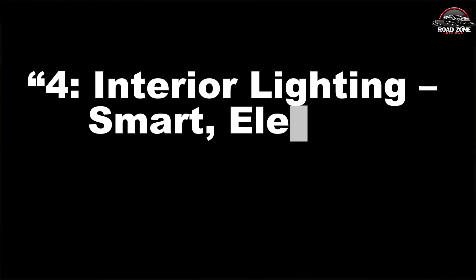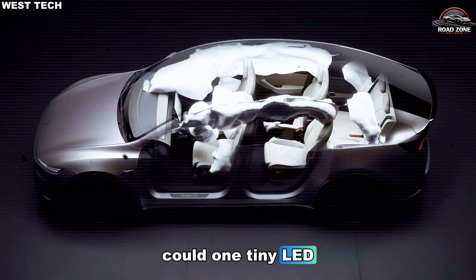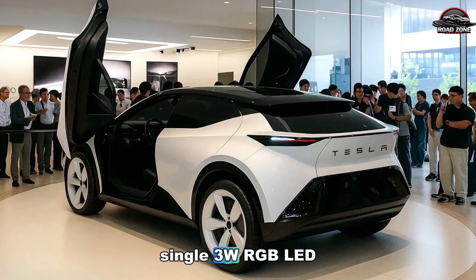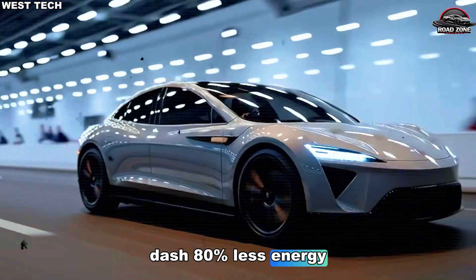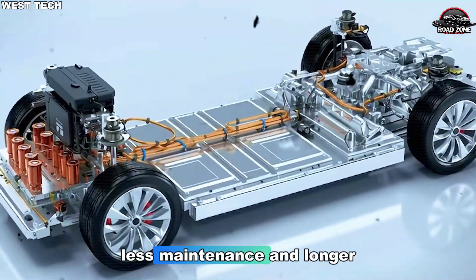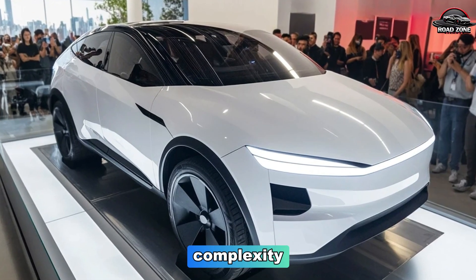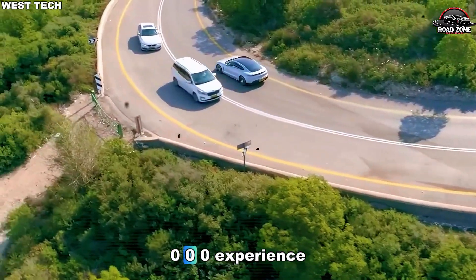Four: interior lighting — smart, elegant, affordable. Premium ambient lighting is often expensive, but Tesla's solution is ingenious. Instead of multiple LED strips, the Model 2 uses a single 3W RGB LED and a 6–10 meter optical fiber running along trim lines. This consumes 75–80% less energy, reducing heat and prolonging interior material life. With minimal electrical joints, there are fewer failure points, less maintenance, and a longer lifespan. The soft, even illumination mimics high-end luxury cars without the cost. It's these tiny details that make a $10,955 car feel like a $50,000 experience.